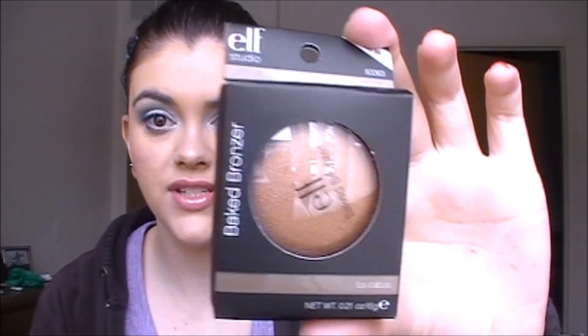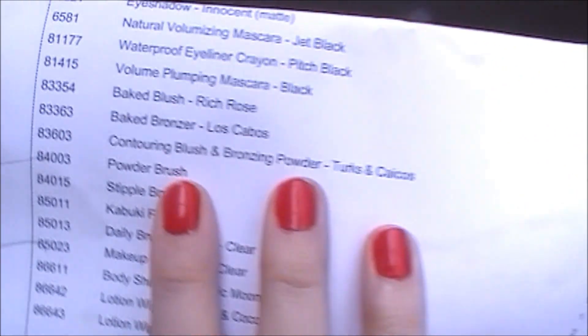The last two products are from the studio line. I got one of the baked bronzers — they have a whole bunch of baked stuff out and this was on sale. I also realized they missed an item: I ordered the studio blush and bronzing duo in Turks and Caicos, and as you can see it's right there on my list but it's not in the box. I'm a little disappointed.